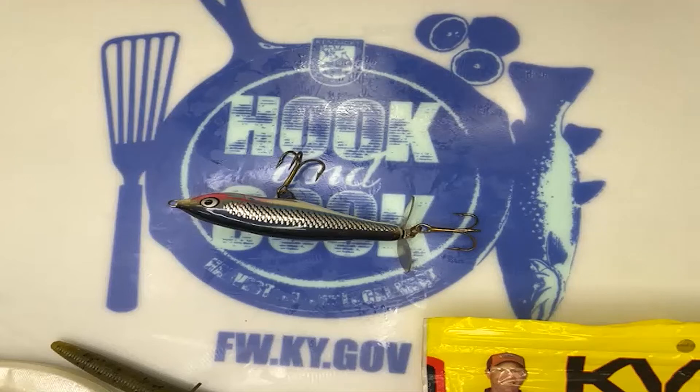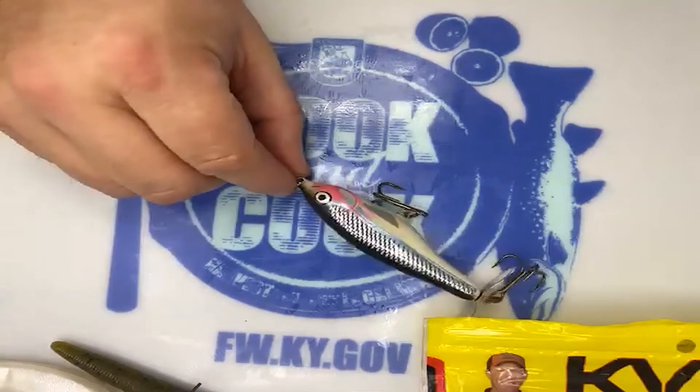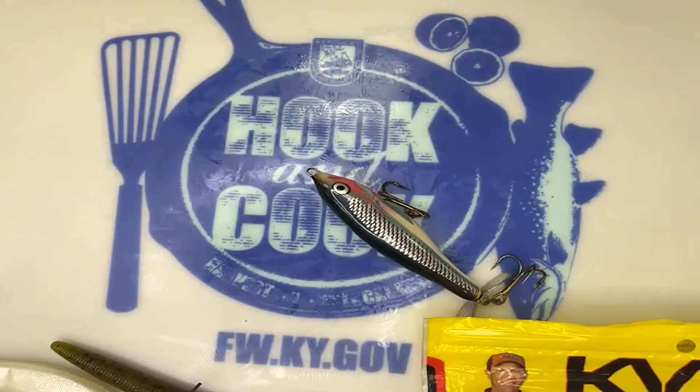One of the more important things with pretty much all topwaters: don't use fluorocarbon line. That's probably the biggest thing to remember — fluorocarbon sinks. If you've got fluorocarbon on the end, it'll pull the nose down as the line sinks and you won't be able to work those baits the way you need to. They just won't react right. What I typically throw is braid for all my topwater. You can also get away with monofilament — mono doesn't tend to sink and has more buoyant properties. Use mono or braid for topwater. Never use fluorocarbon.